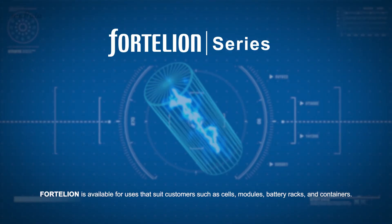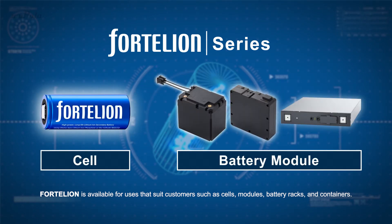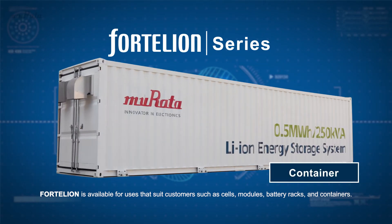Fortelian is available for uses that suit customers, such as cells, modules, battery racks, and containers.